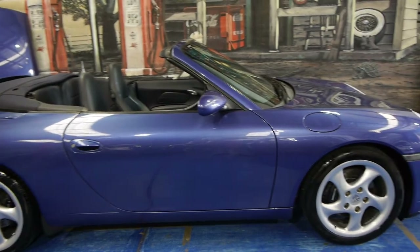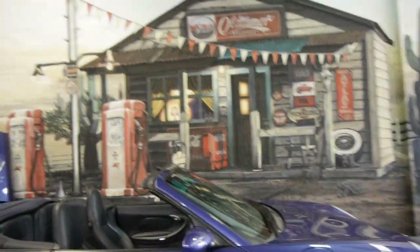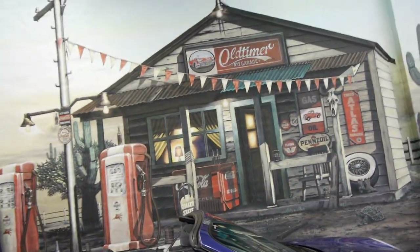My name is Philip Tarrant. This is the Old Timer Centre. Give us a call, come and have a look. You certainly don't think you're going to be disappointed — this car is absolutely outstanding.